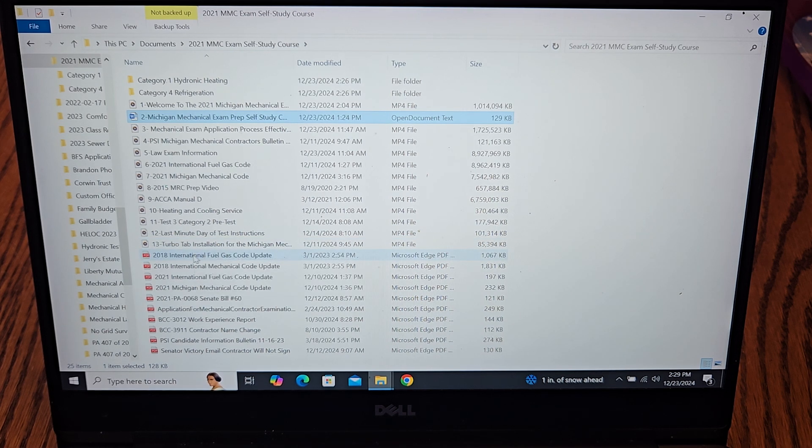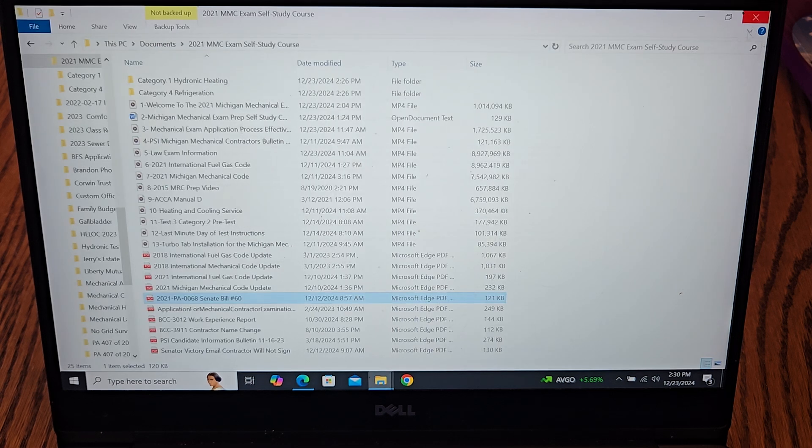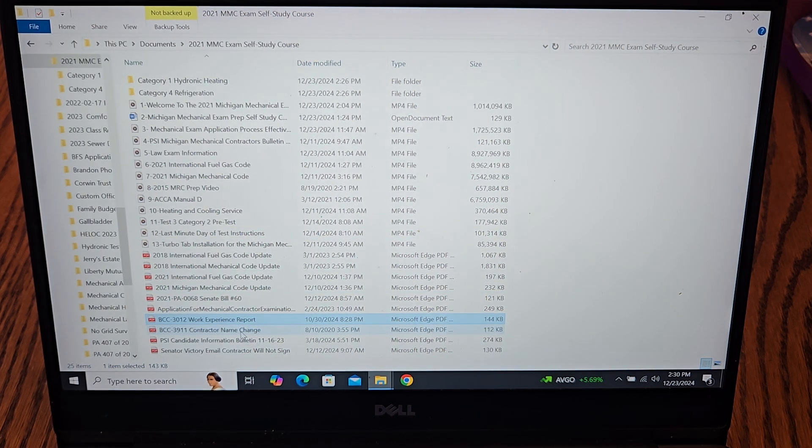There's also a video on how to install turbo tabs. Michigan went from the 2015 to the 2021 code, so there are documents covering a 2018 code update for both the International Fuel Gas Code and the Mechanical Code, and then from 2018 to 2021. These documents help you see what changed from 2015 to 2021. Public Act Senate Bill 60 — introduced by Senator Victory — is what created Public Act 407, and it's included here. There's also a clarification email from Senator Victory on how to proceed if your contractor will not sign your application, along with the mechanical exam application and the work experience document required by the State of Michigan.